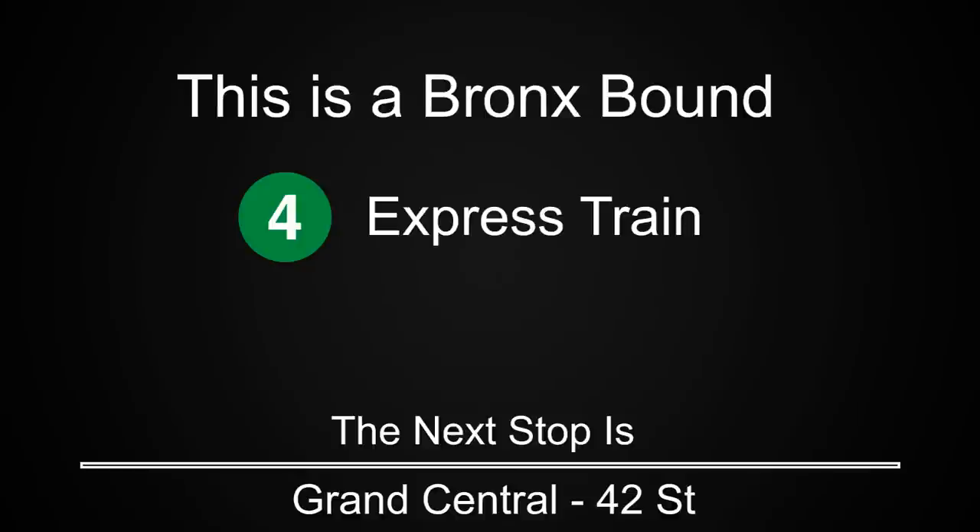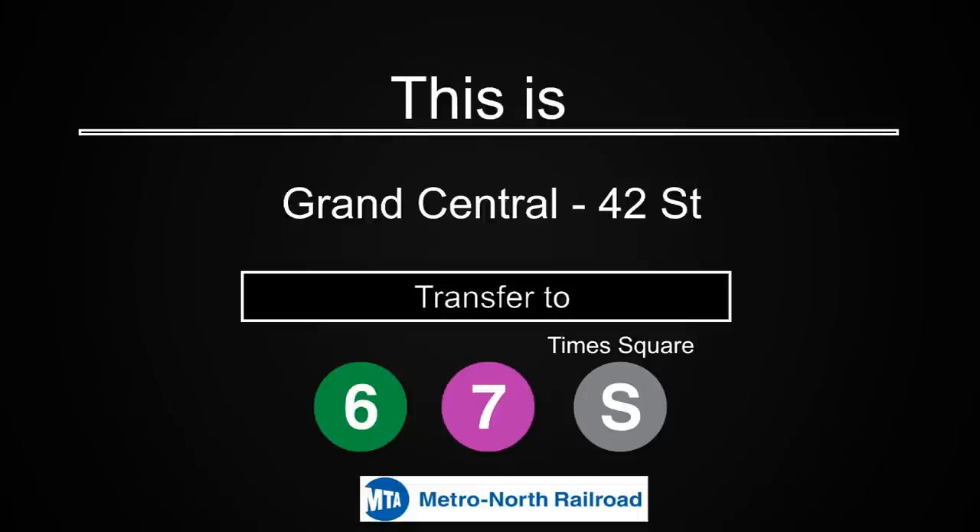This is a Bronx-bound 4 express train. The next stop is Grand Central 42nd Street. This is Grand Central 42nd Street. Transfer is available to the 6, 7 and Shuttle to Times Square. Connection is available to Metro North.